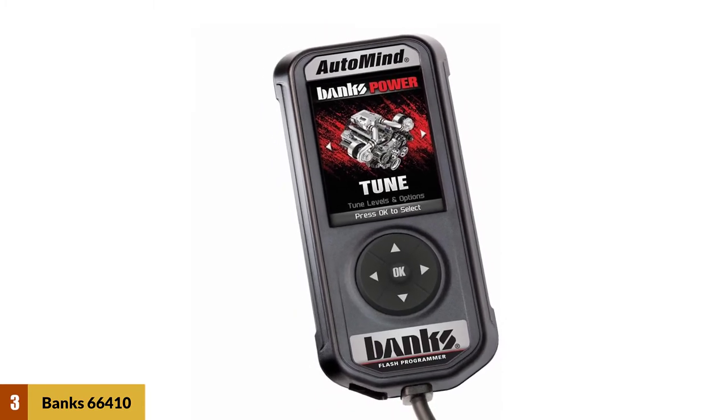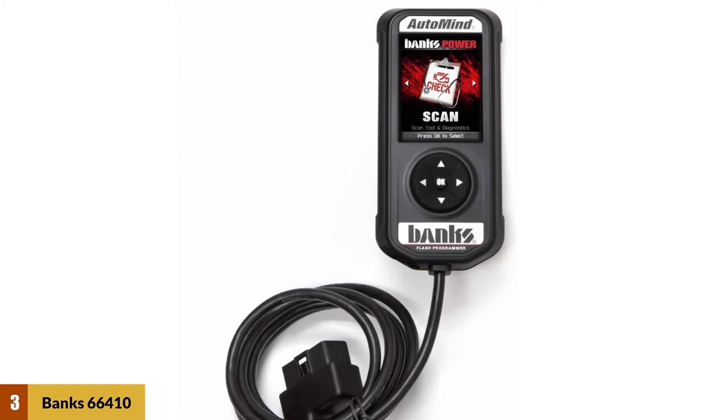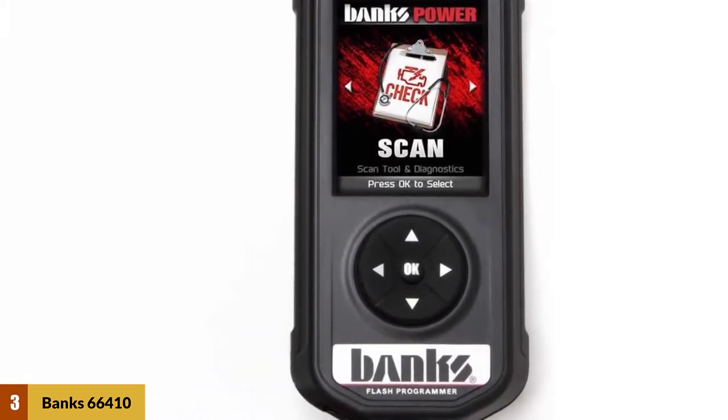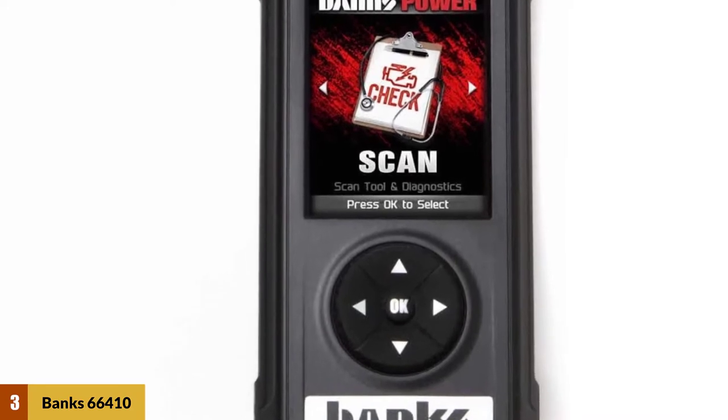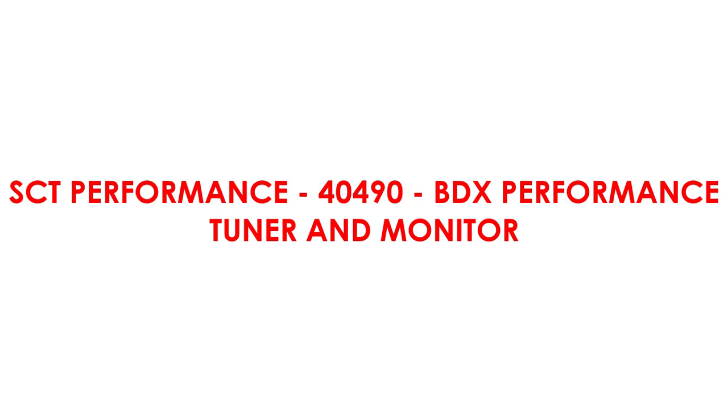The Automind 2 provides a versatile all-in-one scanning and programming interface. You get to monitor performance and fuel economy as well as read and clear all DTCs. It is a nice versatile model that sits well in your hand and lets you implement canned tunes for improved performance.